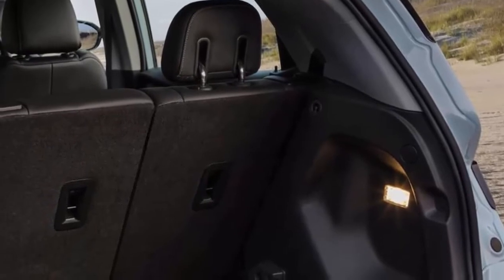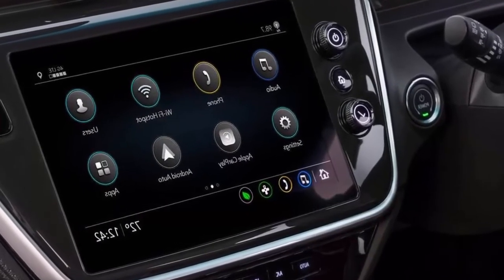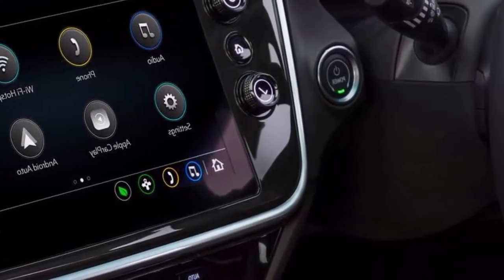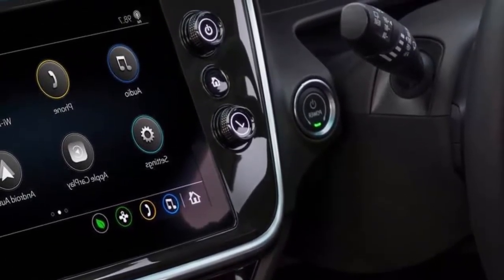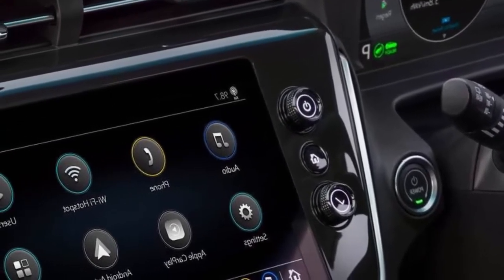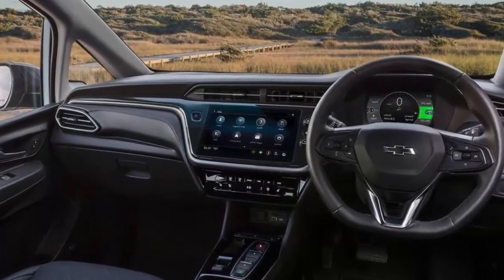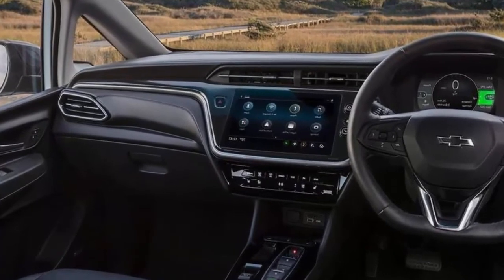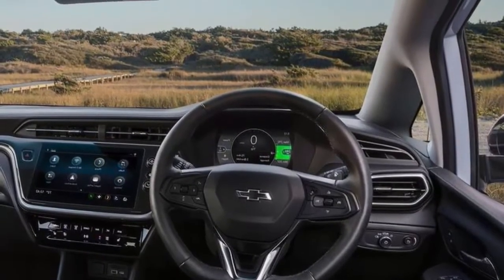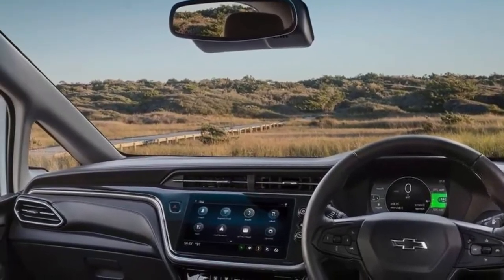How is the storage situation? Considering its size, the Bolt has plenty of room inside for small items. Front door pockets, center console, and glovebox are sufficient. There's also a plus-sized phone cubby with a wireless charger in front of the transmission gear selector, as well as an open space under the center console for a handbag or something of similar size. The cargo area is smaller than the competition, measuring 16.6 cubic feet behind the rear seats, but it's still useful and has a floor panel that can be removed to carry bulkier items or used as hidden storage.